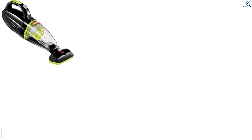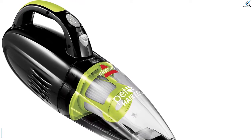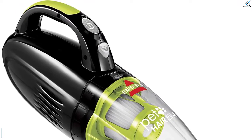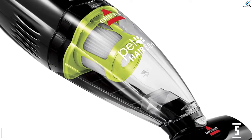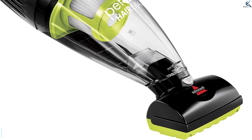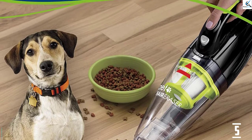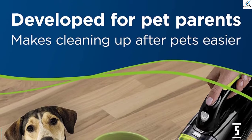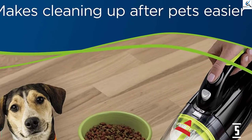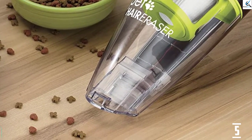The Bissell Pet Hair Eraser Hand Vacuum is developed for pet parents to help make cleaning up after their pets easier. This lightweight and cordless handheld device allows you to clean up pet hair and dirt that collects on your furniture, carpet, in your car, or wherever your furry friends play. The detachable motorized brush helps capture more embedded dirt and pet hair, providing a deeper clean. The included crevice tool and upholstery tool can be used separately or stacked together. This hand vacuum also has a two-stage filtration system to help extend filter life and provide easier cleaning.